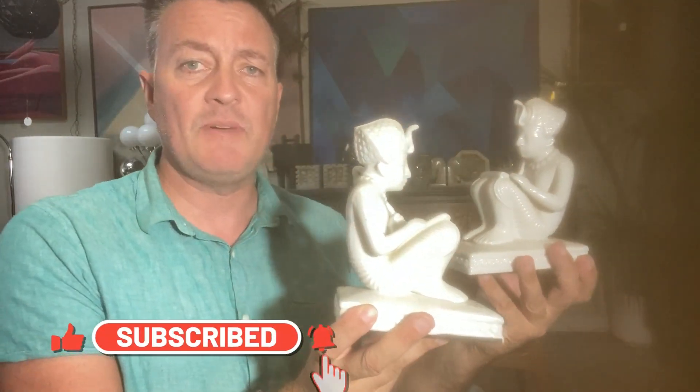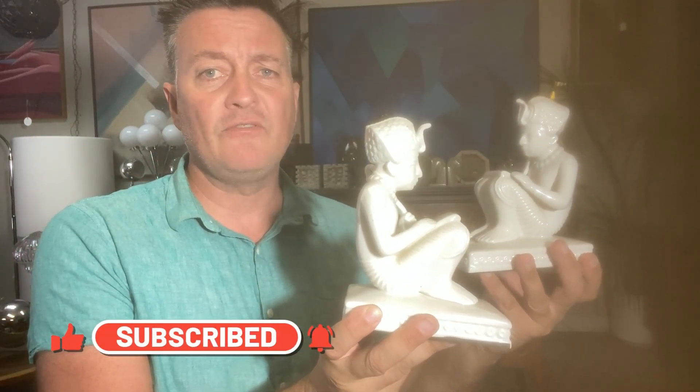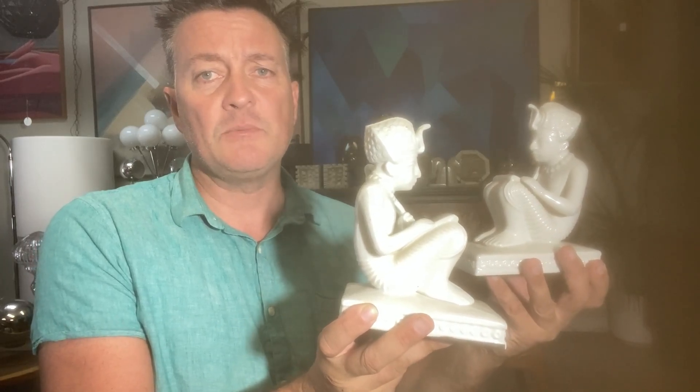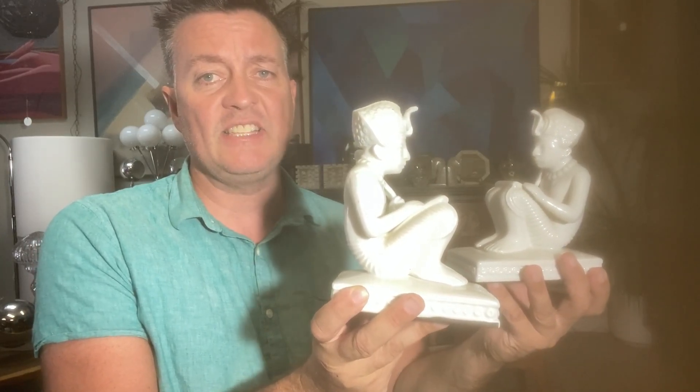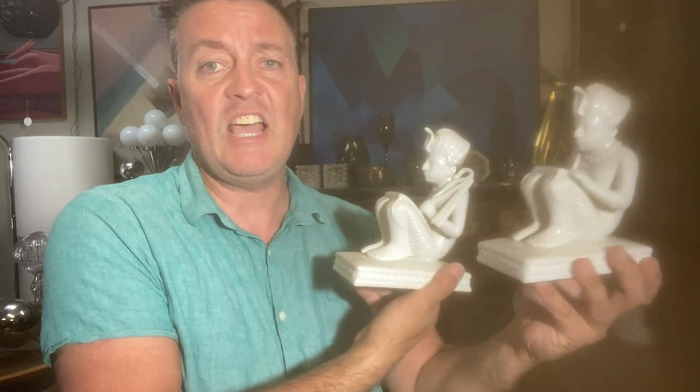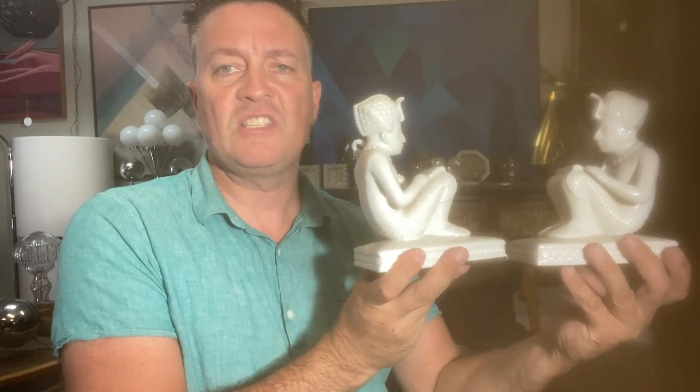I also picked up these bookends by Fitz and Floyd. I really like Fitz and Floyd pieces — they don't seem to be very collectible for some reason, because they're very high quality and always have very nice glazes. But these bookends should be a really good seller, being that they're in this Egyptian style, with felt bottoms and the Fitz and Floyd sticker. Made in Mexico.